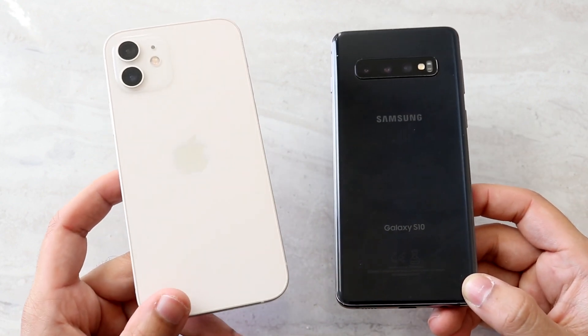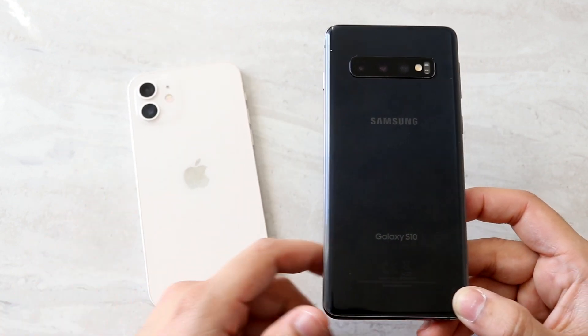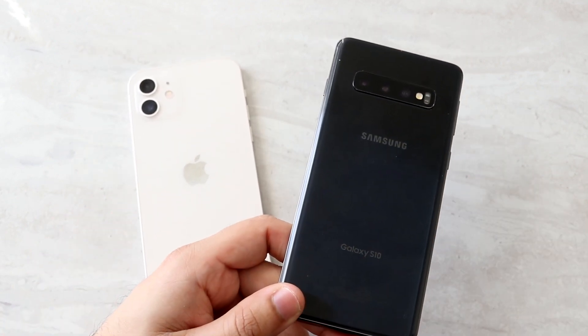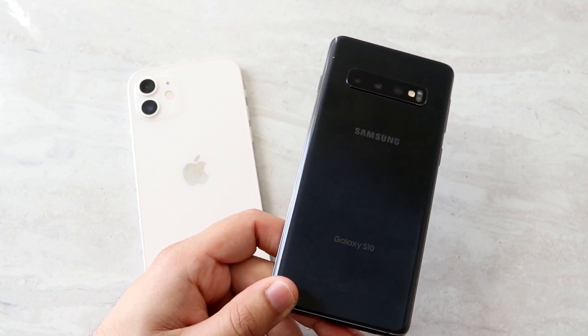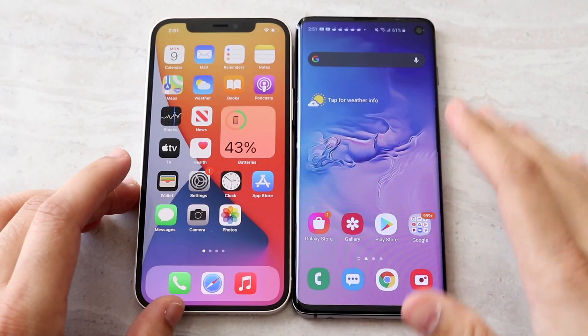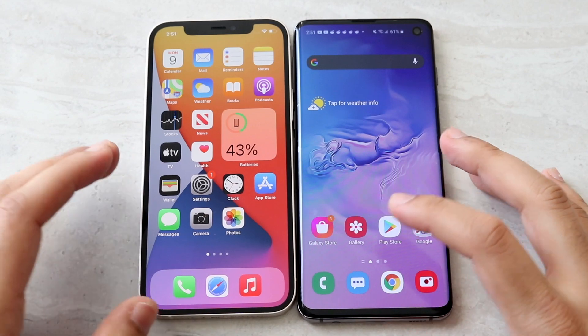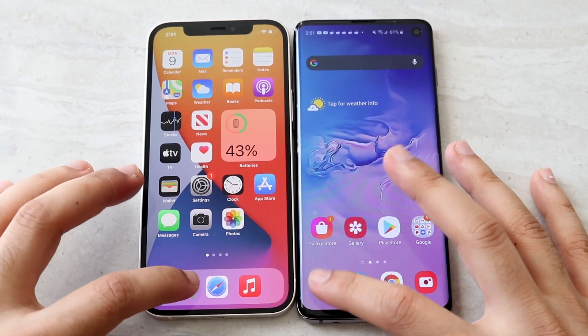Now for the speed test: the iPhone 12 has the Apple A14 Bionic chip with 4GB of RAM, while the Galaxy S10 has the Qualcomm Snapdragon 855 with 8GB of RAM. Let's clear all background apps and get started.